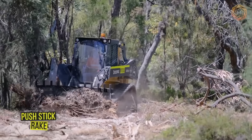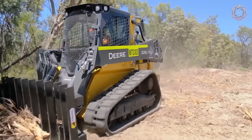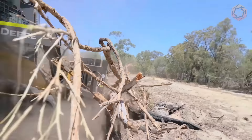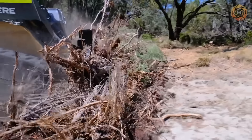The Push Stick Rake from HiMac Attachments provides amazing vegetation control with its rugged design and side wings. This unique mini-loader attachment allows you to clear the ground, fence lines, debris, and other vegetation incredibly quickly. The tine spacing provides superior screening, minimizes waste, and maximizes productivity.